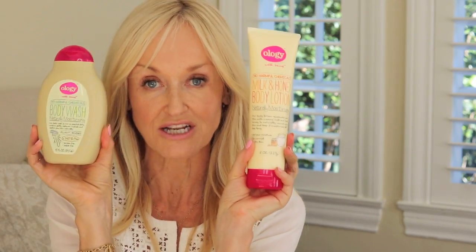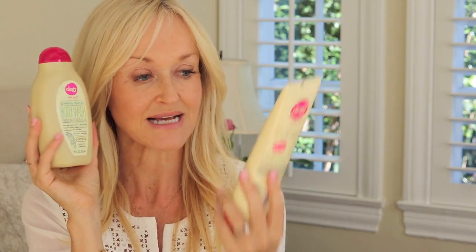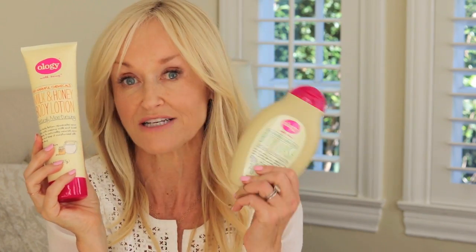This is something I found that I wanted to share with you. It's a brand called Ology. Right here I have the body wash and the milk and honey body lotion. It actually says in big letters on it: no harmful chemicals. I did a big sweep of the ingredient list and they are not lying. They say it's sulfate-free — which is a bit odd on a body lotion since body lotions don't typically have sulfates anyway, but body wash might.